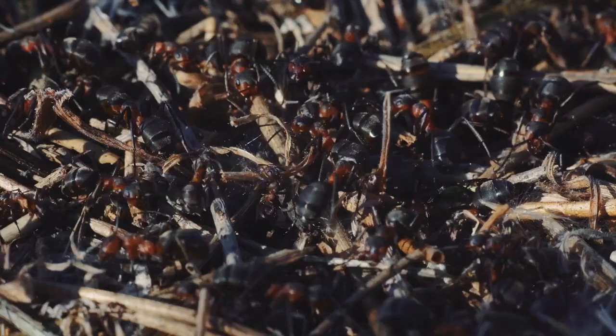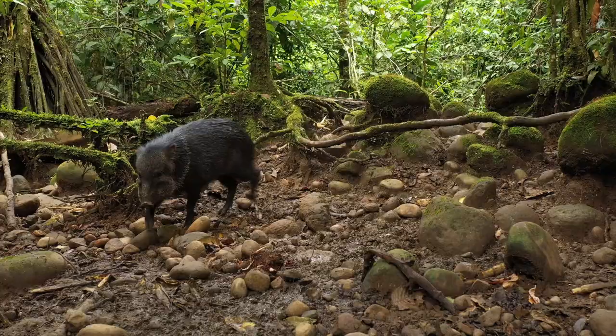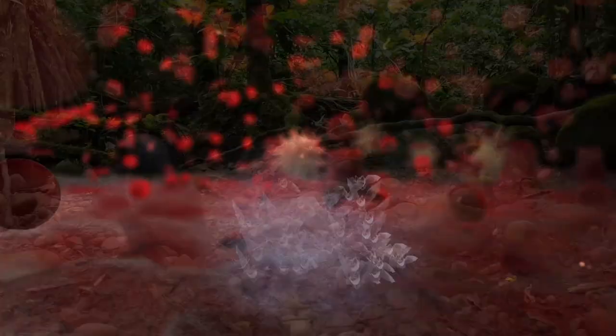From a dangerous fungus that creates zombie ant colonies to an epidemic of dangerous wild pigs and disease-spreading bats, here are the 10 scariest creatures in the Amazon jungle.